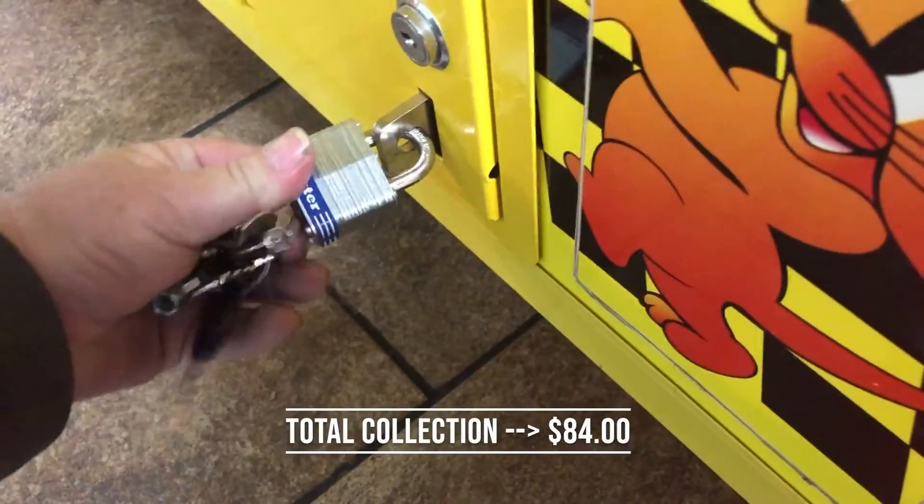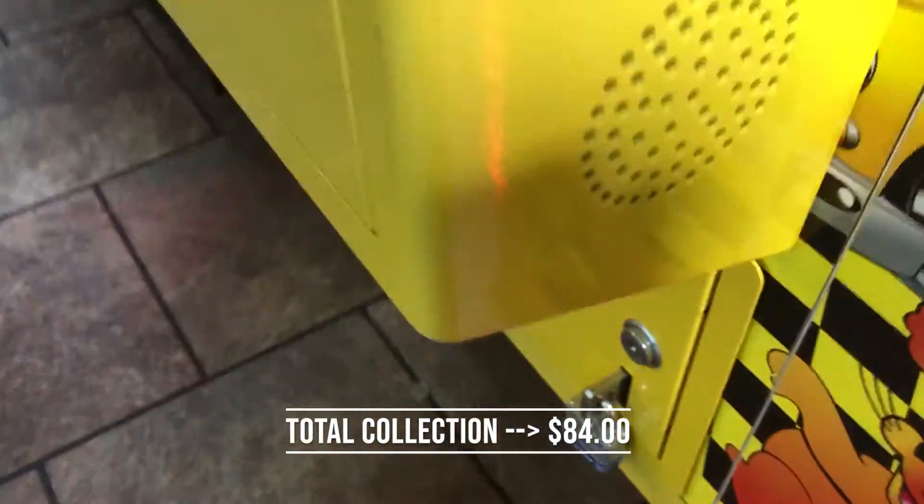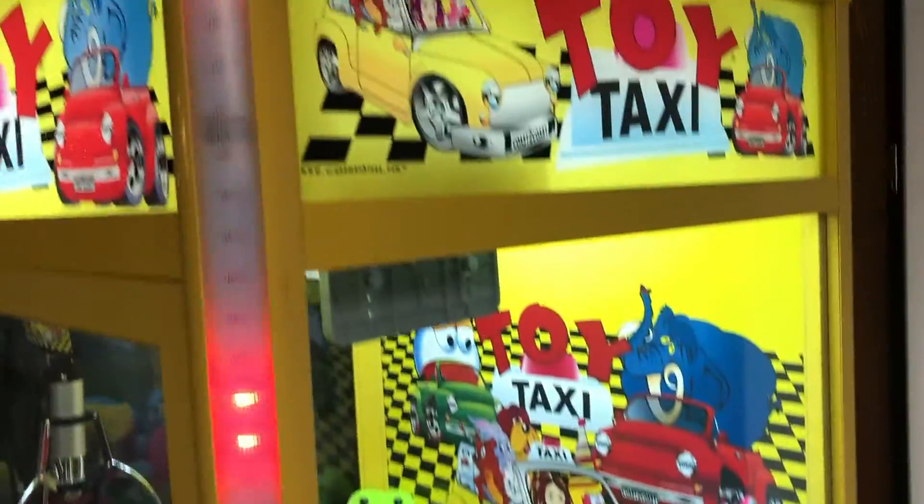Alright, that's it — collected $84. It's a five-day collection, pretty good. See you in the next one, guys.